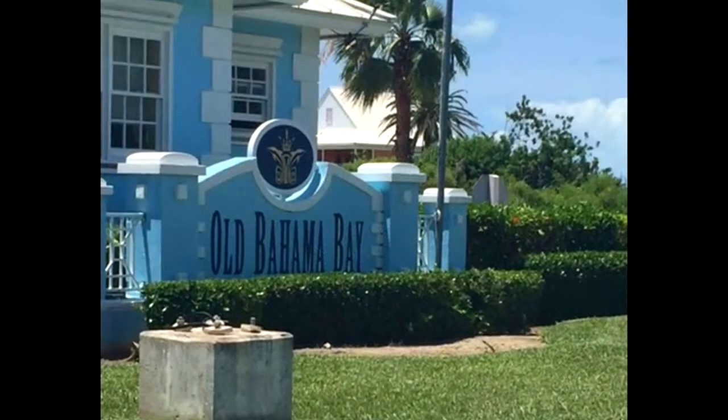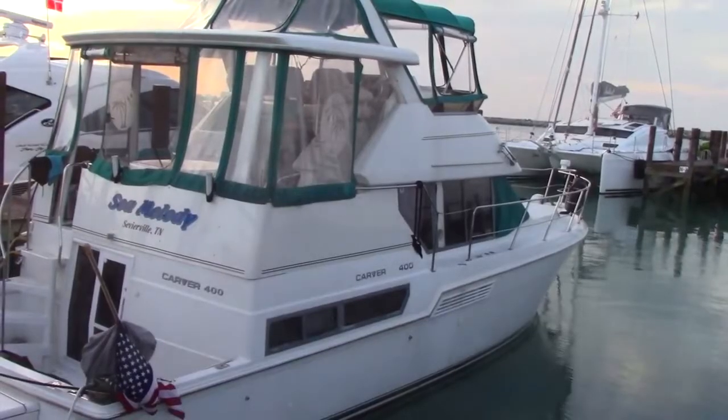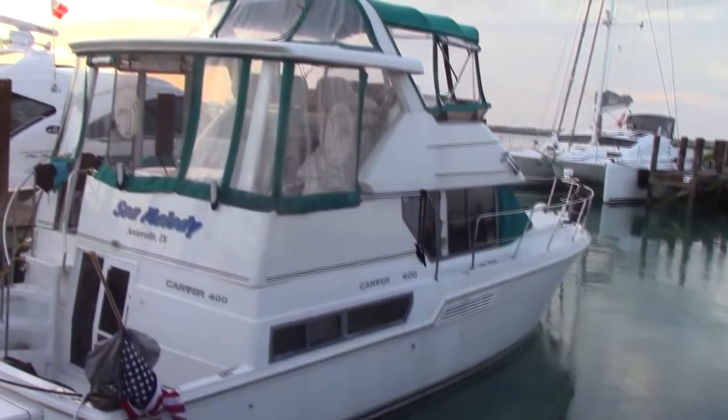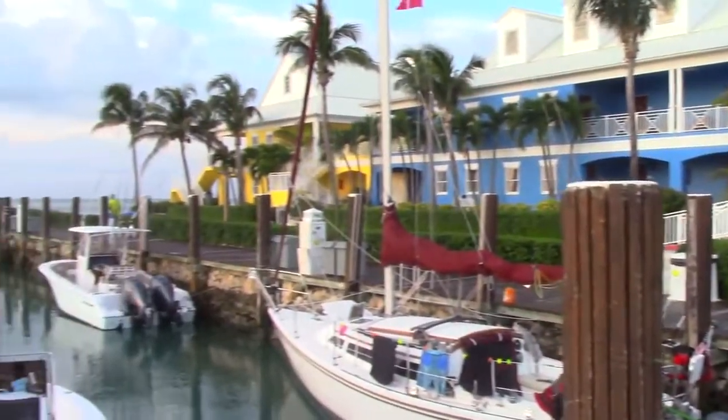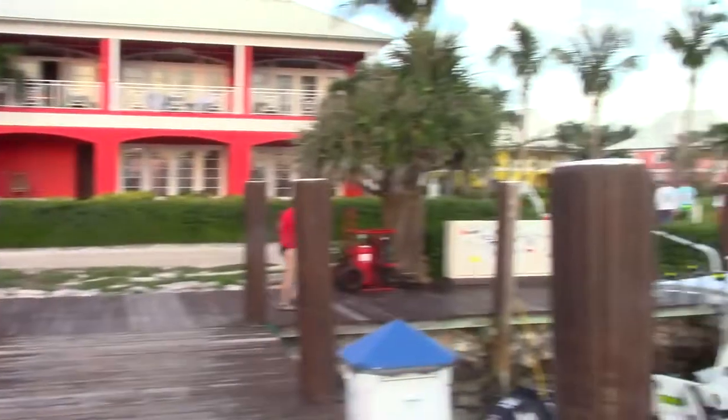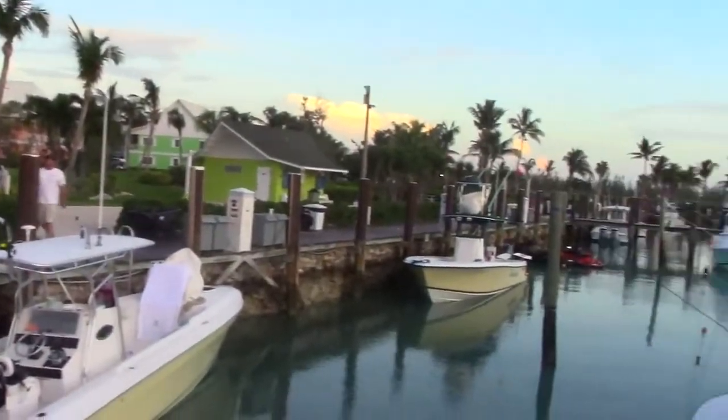Good morning. This is Captain Suba. I want to introduce you to Old Bahama Bay Marina. This marina is on the northwesternmost tip of Grand Bahama and is about a 45-minute drive from Freeport. Although somewhat secluded, it is very beautiful.